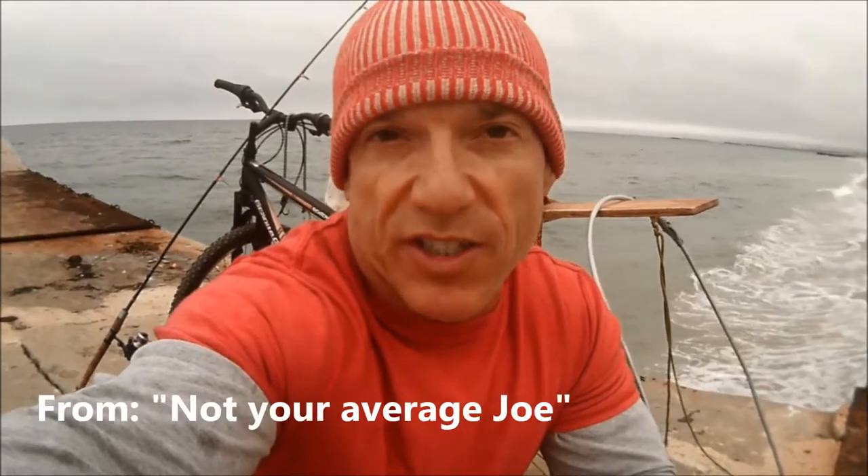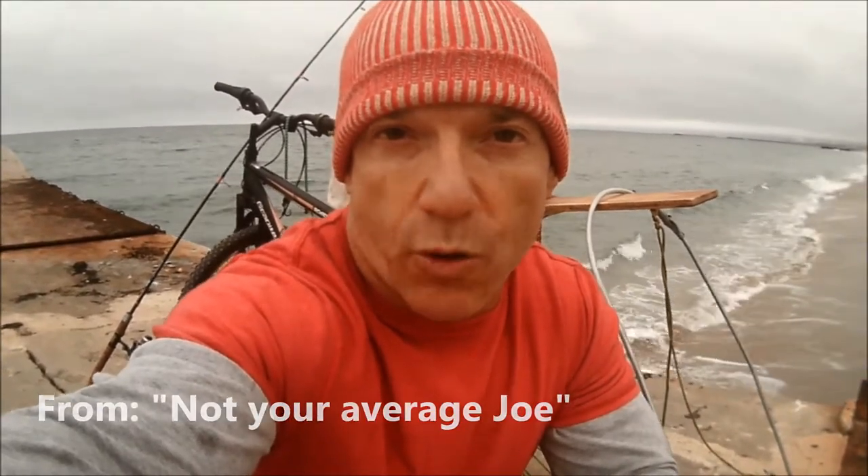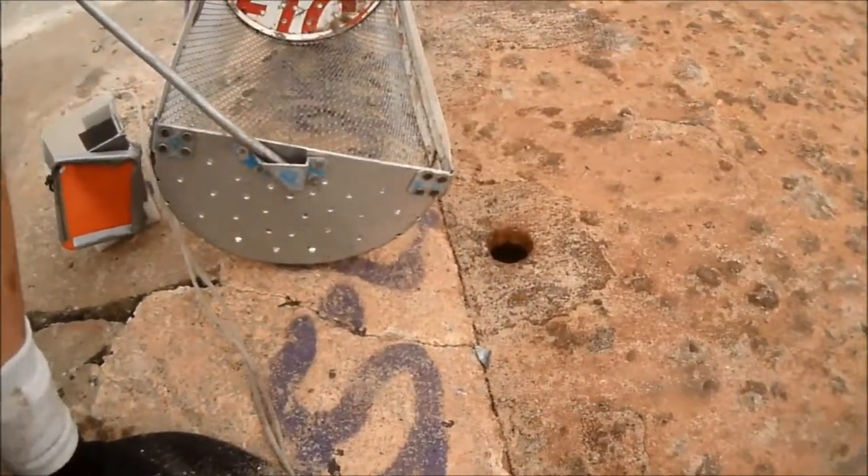Today, based on the conditions I see, I'm going to try for Corbina. In order to fish for Corbina, I need to make bait. To make bait, I'm going to use my crab net.